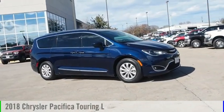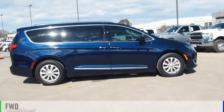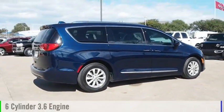We are pleased to show you the 2018 Pacifica. This vehicle is powered by a front-wheel drive, six-cylinder, 3.6-liter engine.